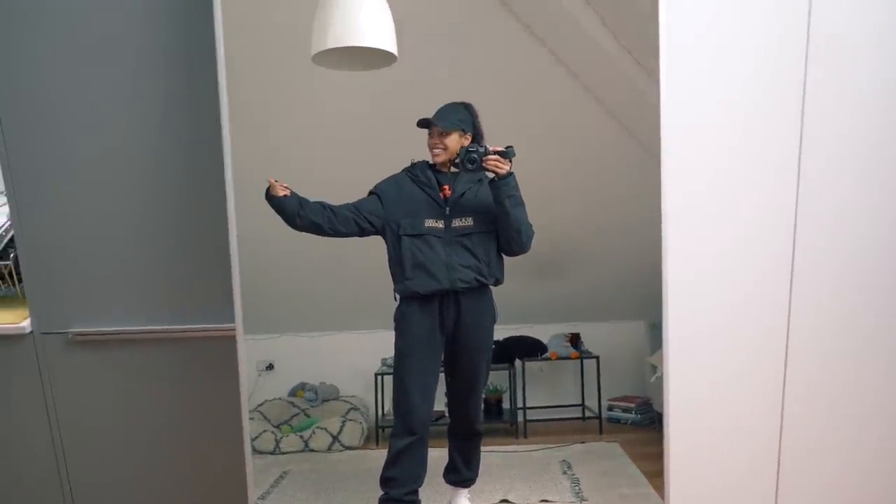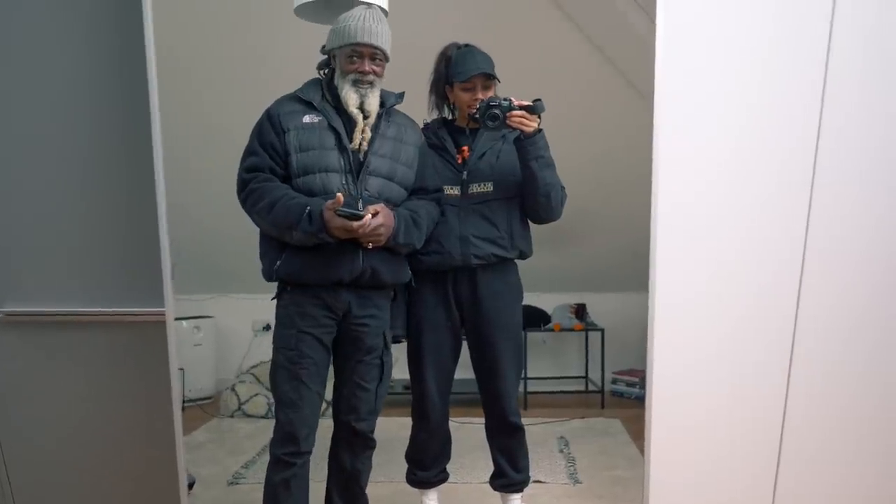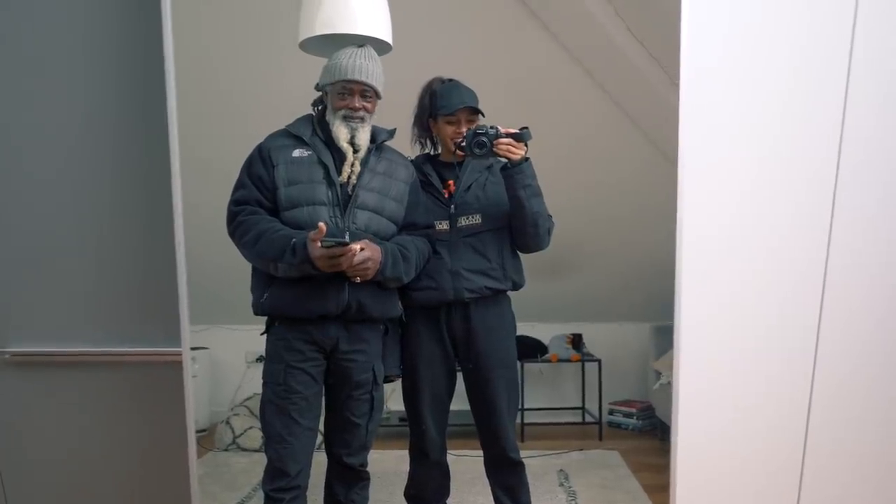Dad, come here — we're matching again! This is a thing that me and my dad do, like unintentionally — we're always matching. Look at dad stunting on him with the North Face though.